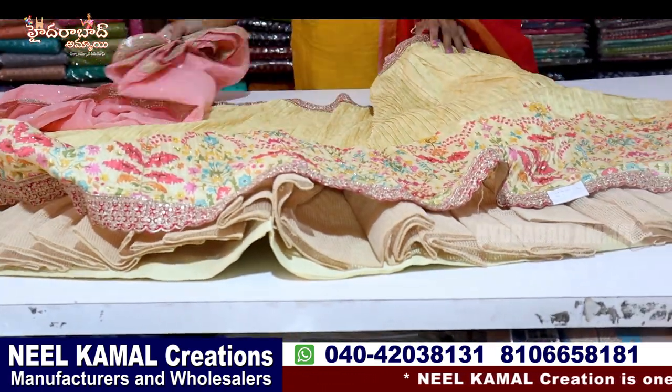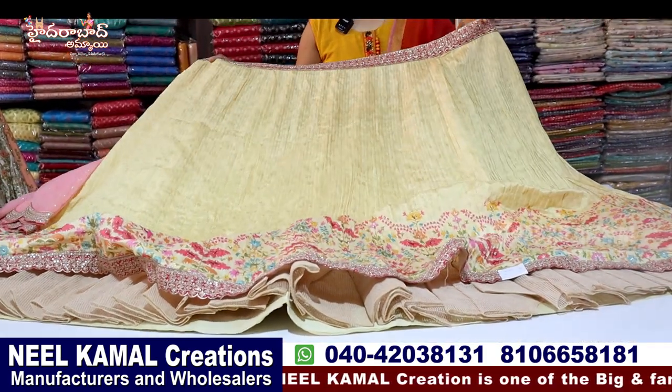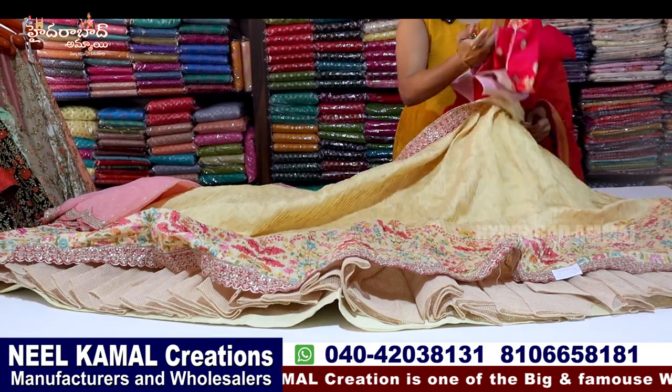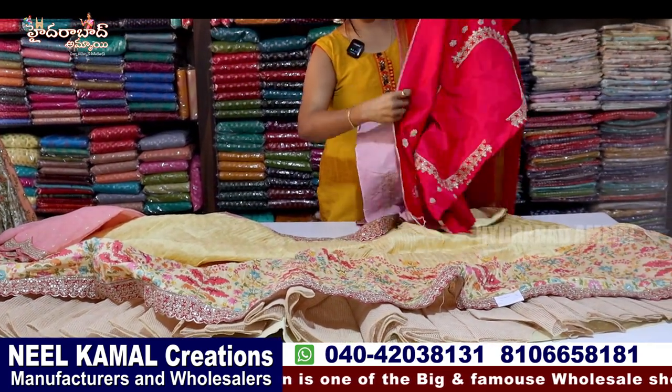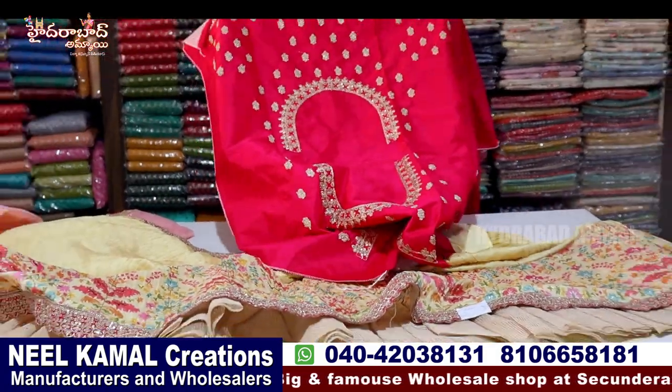We have satin cloth and cotton cloth. You can see the samples here. We will show you another layer of samples. We have all the colors — blue colors and black ones, with an off-pattu blouse.